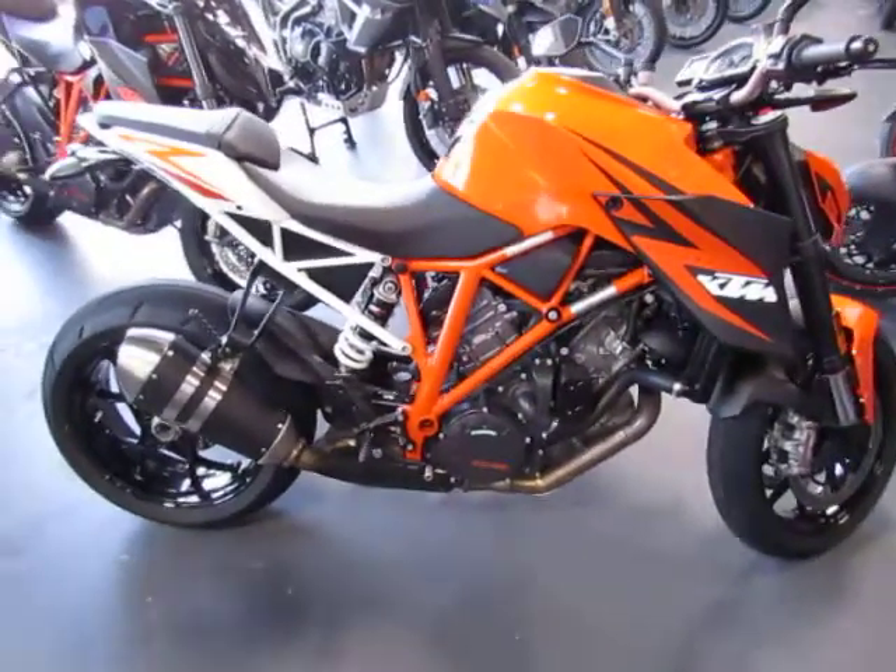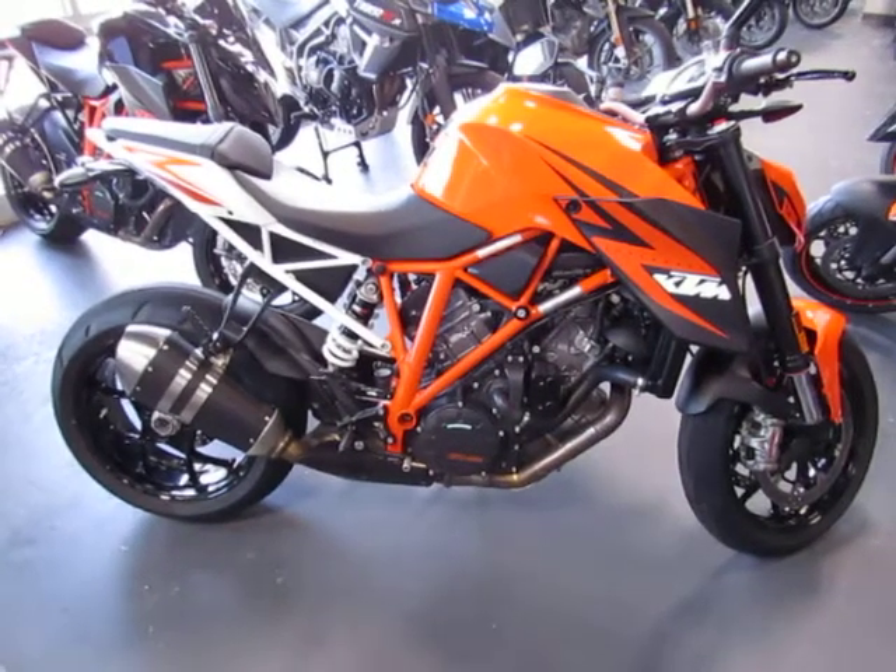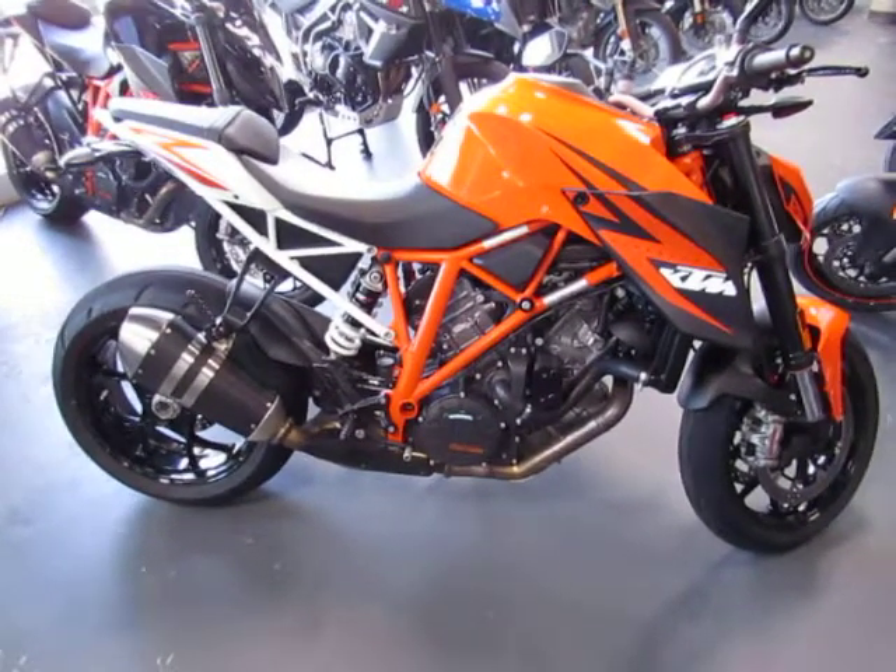Again, this is a super clean 2014 1290 SuperDuke R. It is ready to ride for $10,600.